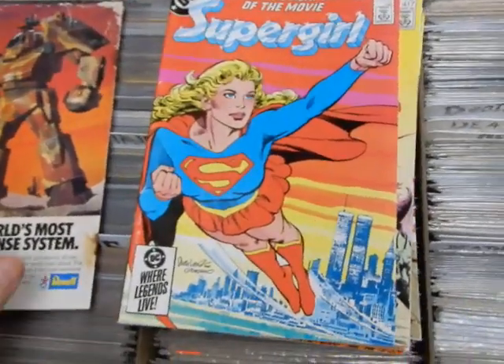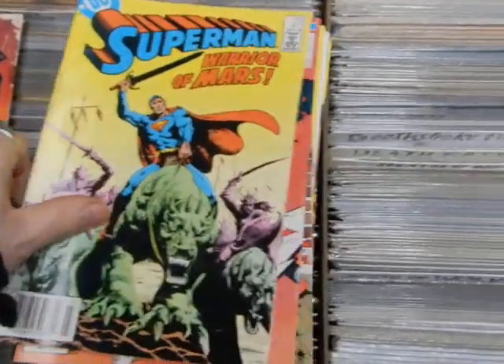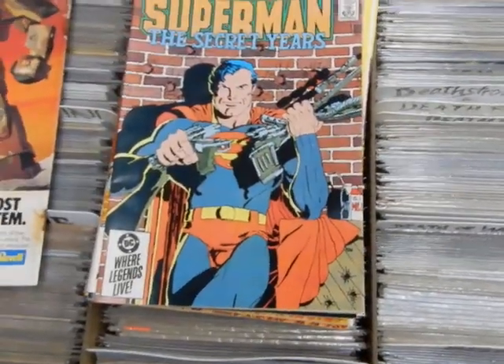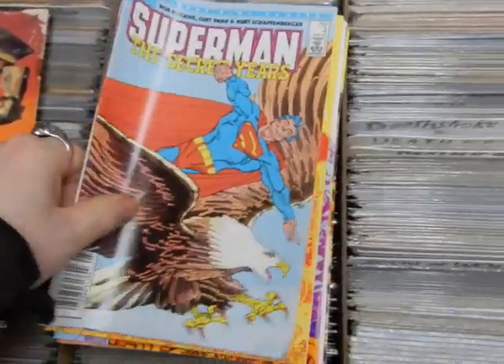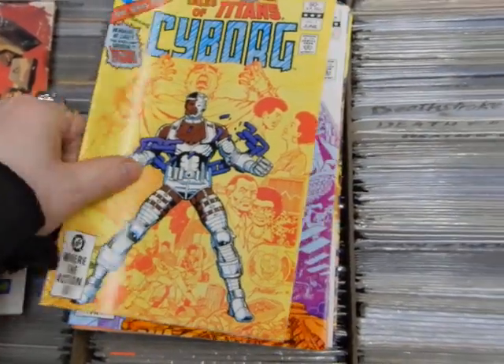That's a Supergirl with the official adaptation of the movie — got a photo on the back. Superman number 417. Superman: The Secret Years — these have Frank Miller covers. This is the four-issue series — all four issues are here — this will be sold as a set. Tales of the New Teen Titans — also a four-issue series — I have all four, this will be sold as a set also.